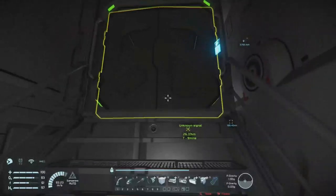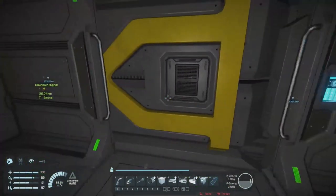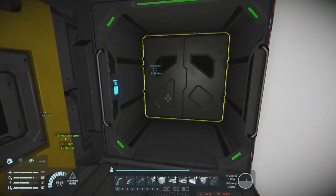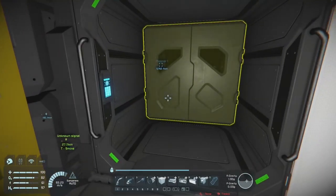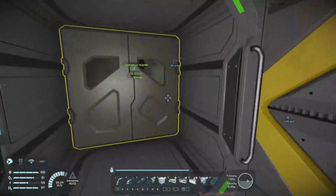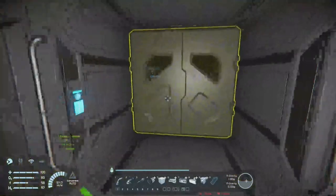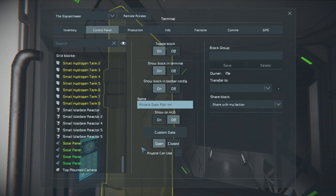We need to go and name our doors. From the ship's orientation, this is the starboard airlock. This door will be 'Airlock Door Starboard Int' — or interior. This one will be 'Starboard Ext' for exterior. And then the same over here, but they're 'Port Ext' and 'Int.'